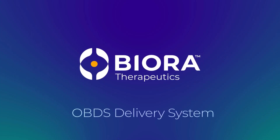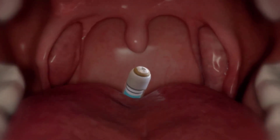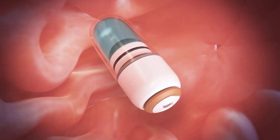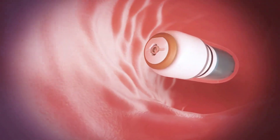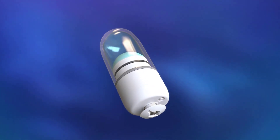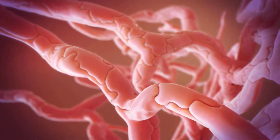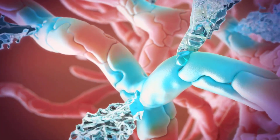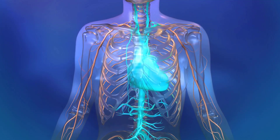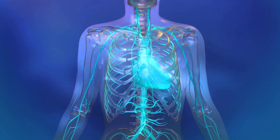Biora OBDS Delivery System: A patient swallows the capsule, which contains a dose of medication and is about the size of a multivitamin. Once swallowed, the capsule transits naturally through the gastrointestinal tract. The sensitive biologic drugs inside the capsule are protected from stomach acids. As the capsule progresses through the small intestine, an enteric coating slowly dissolves, activating liquid jet release of the drug, which flows painlessly into the intestinal mucosa and into the surrounding blood vessels. Medication then enters the body's circulatory system, achieving delivery of biologics without the use of needles. After delivery, the capsule continues its transit through the gastrointestinal tract and exits the body in the usual manner.